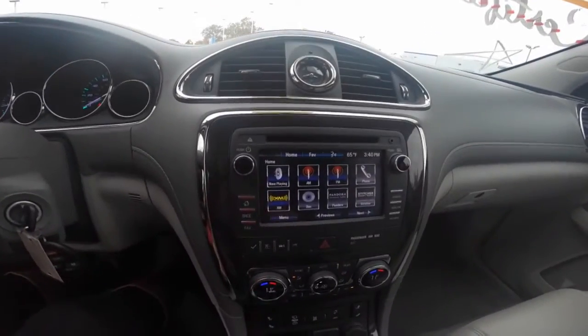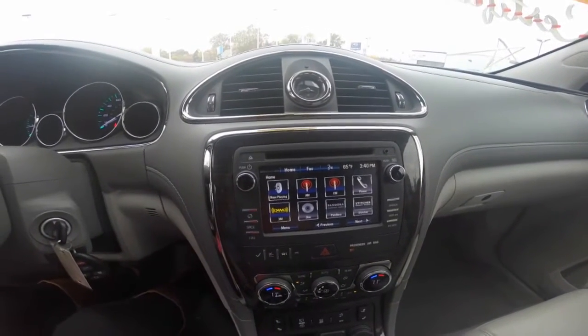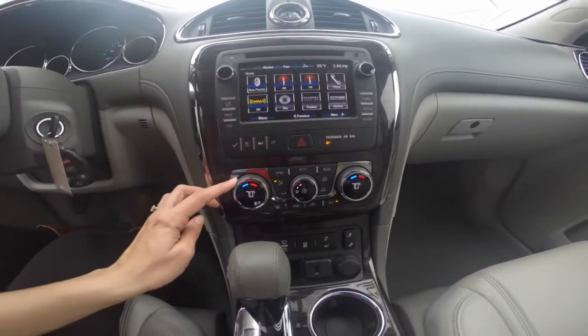A premium audio system powered by speakers that give you access to AM, FM radio, Sirius XM, Bluetooth hands-free technology, and many other great features. Dual climate control is located below.